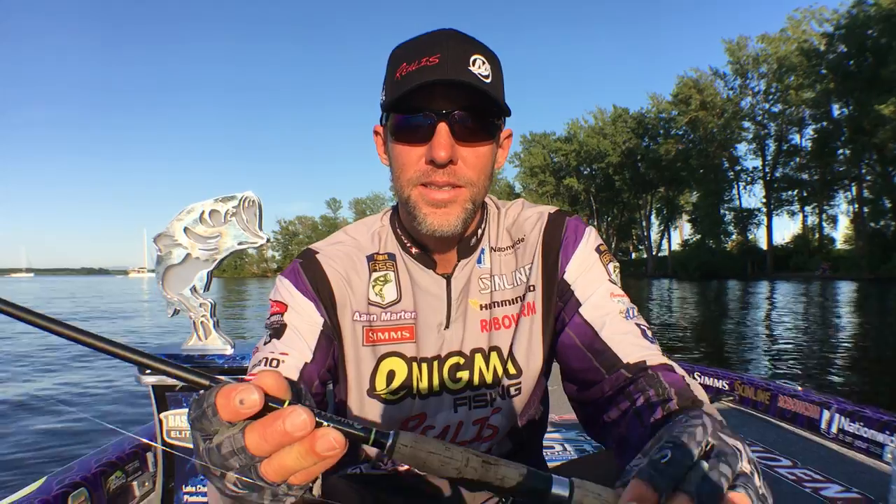Incredible day. I figured I needed 23 pounds to win — me and my family talked about it — and I had 23.5 today.